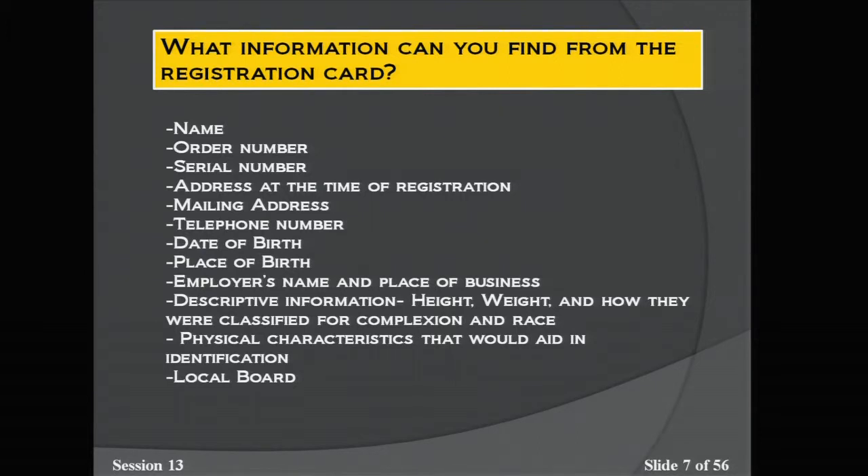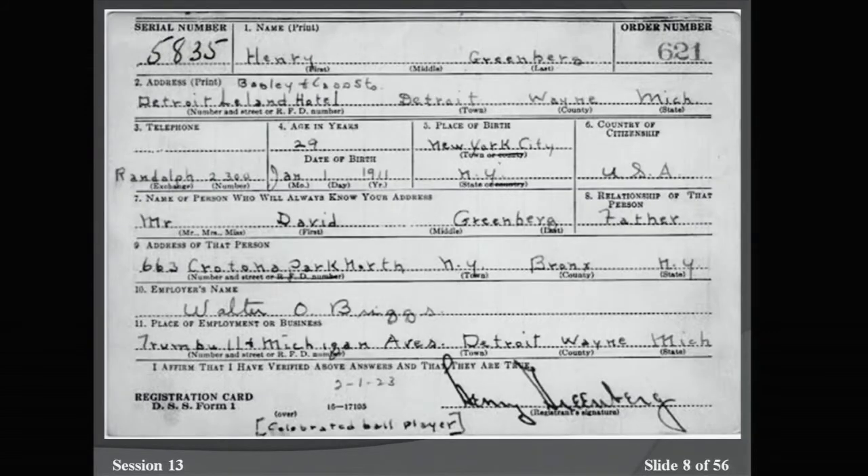Starting with registration cards, what can you find? This is a registration card for World War II — Henry Greenberg's. Some of you may know him as Hank Greenberg, the celebrated baseball player for the Detroit Tigers. The information you can find from the registration cards includes the name, order number, serial number, address at the time of registration, mailing address, telephone number, date of birth, place of birth, and the employer's name and place of business.